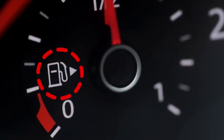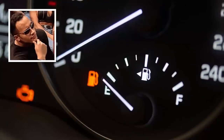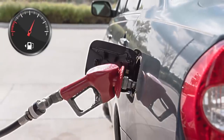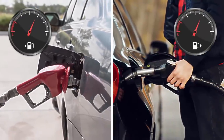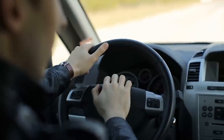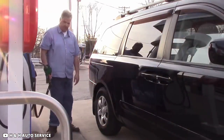Some of you must have noticed an arrow just next to the fuel pump icon on your car's fuel gauge. This arrow tells the driver whether the fuel tank is on the right side or the left side. This feature is quite handy especially when you're driving a rented car or when you enter a gas station for refueling but aren't sure which side the fuel tank is on.